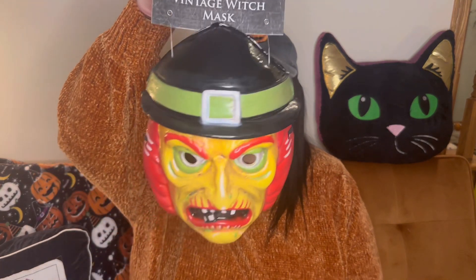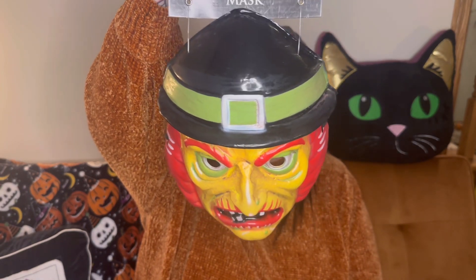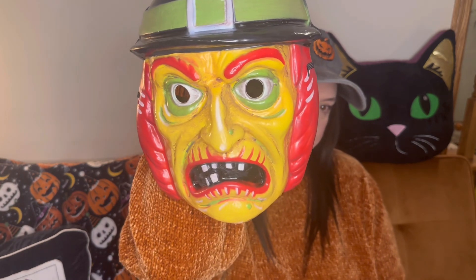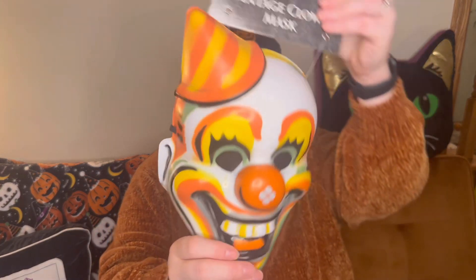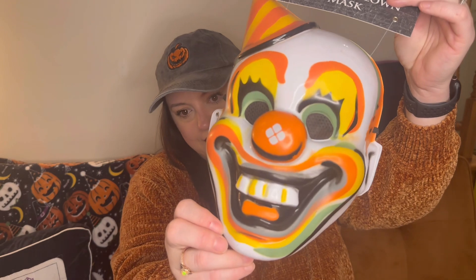Next we have some items we got just because they were too cute to pass up — the vintage witch mask, the vintage Frankenstein's monster, the vintage devil, and the vintage clown. Look how cute he is — I love the colors on him. All of these were $12.99 originally so we paid about $6.50 for each. We're not sure what we're doing with them, but we keep masks on our skeletons around the dining room table throughout Halloween season.